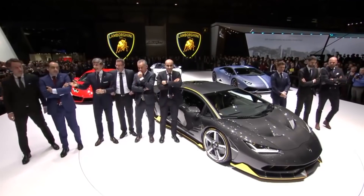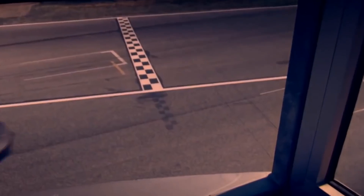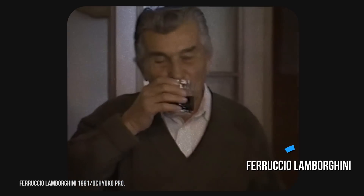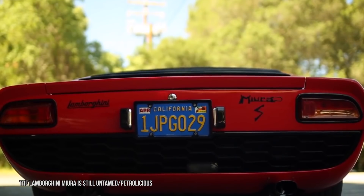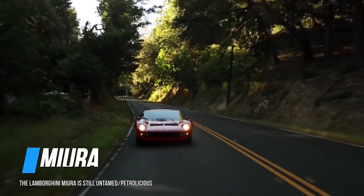So what makes this car so special, especially when Lamborghini has already created an even faster limited edition hypercar? Timing, mostly. 2016 would have been the 100th birthday for Lamborghini's founder, Ferruccio Lamborghini. Even better, it was the 50th year since his automotive badge upended production car-making with what is arguably the first supercar — the absolutely gorgeous Miura.